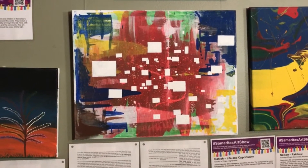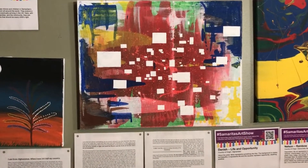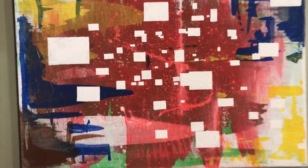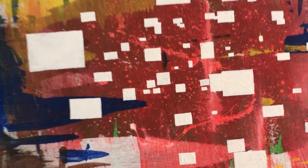'Life and Opportunity' by Dinesh from Afghanistan. He says the background is messy but beautiful. It represents life; the squares represent opportunity and anything positive.